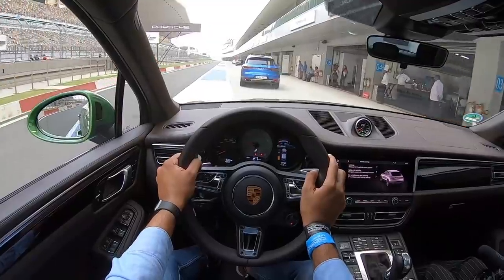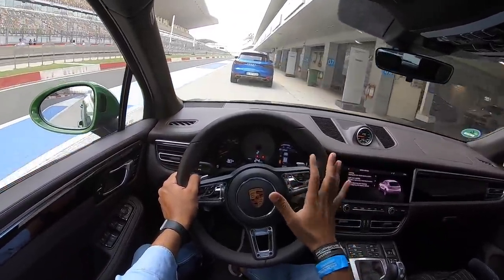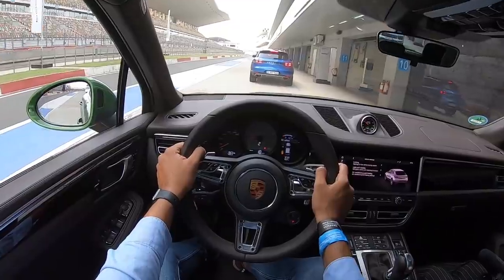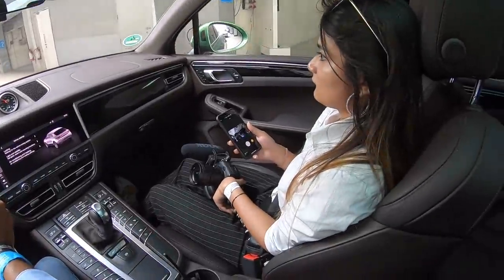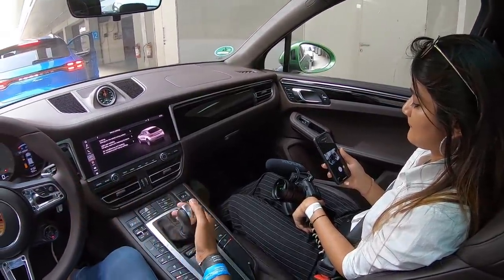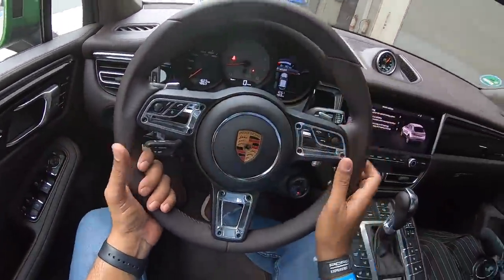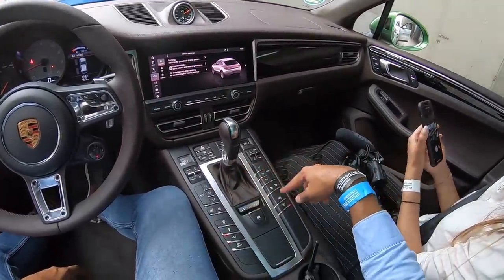Porsche has let go of the diesel, so there is no diesel Macan anymore, which is kind of disappointing — because trust me, people in many places like India and Europe love diesels and a diesel is more practical for an SUV. But diesels are bye-bye thanks to the VW scandal. That is the end of the drive with the beautiful Porsche Macan.